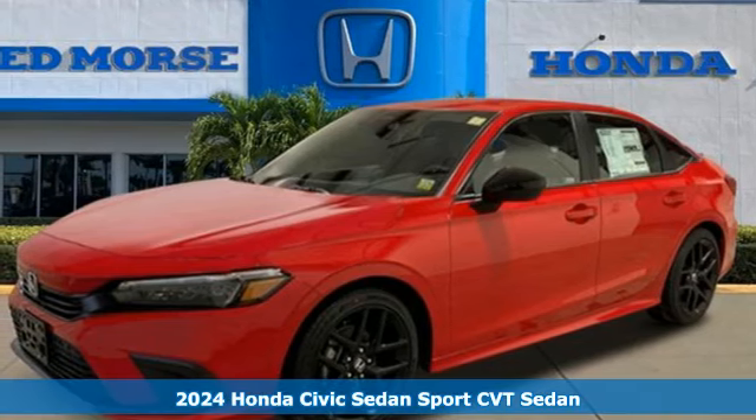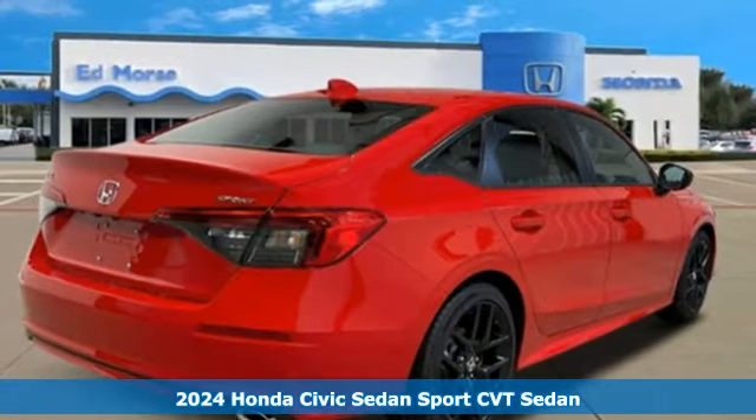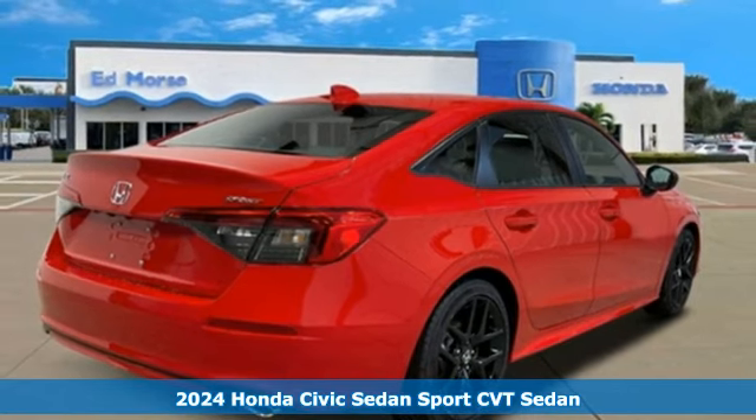Here's a new 2024 Honda Civic Sedan. In a crowded space, stand out as a leader.